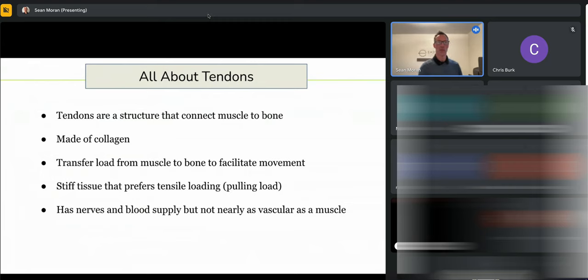We're going to keep it very simple. A tendon connects muscle to bone. It's made of collagen — primarily type 1 collagen — and its main role is to transfer load from your muscle into the joints and skeleton to facilitate movement.